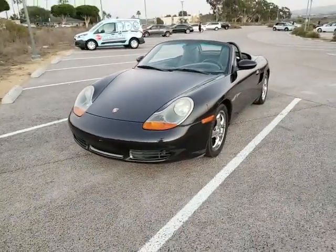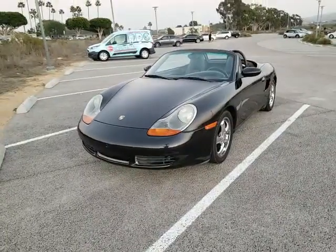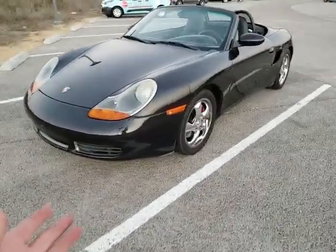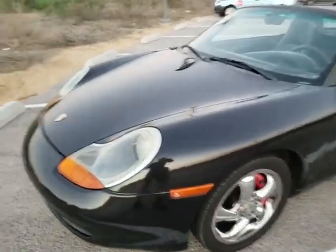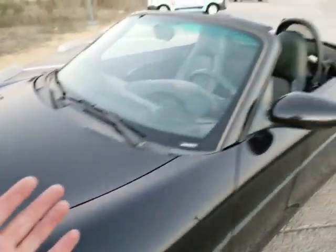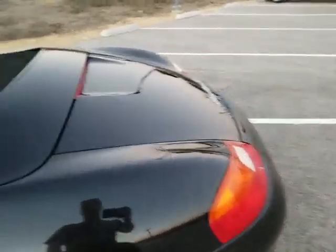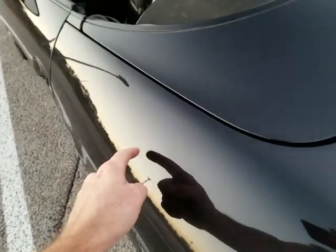Walking around the car, I'm looking at the paint — excellent shape. There's a couple tiny little rock nicks in the front bumper cover. Other than that, the car is in very, very nice condition. Nothing really wrong with it at all. There's a tiny little door ding right there, which is very, very tiny.